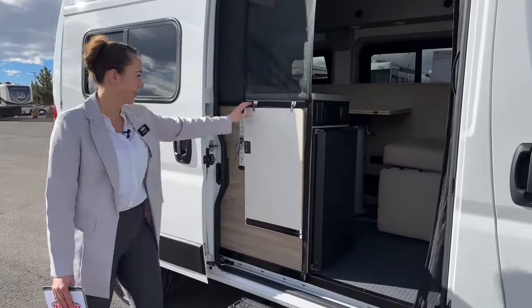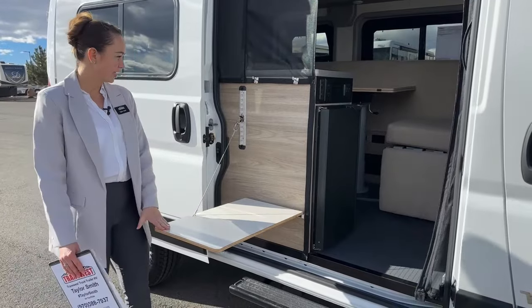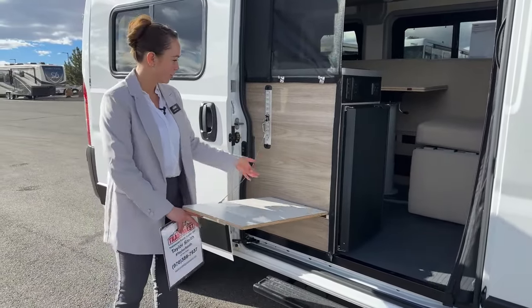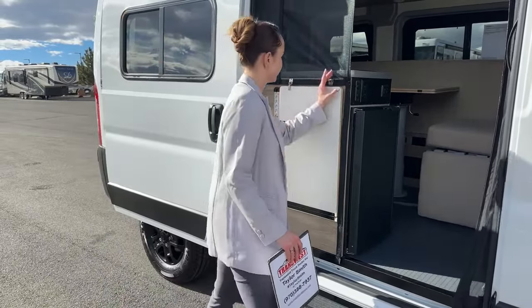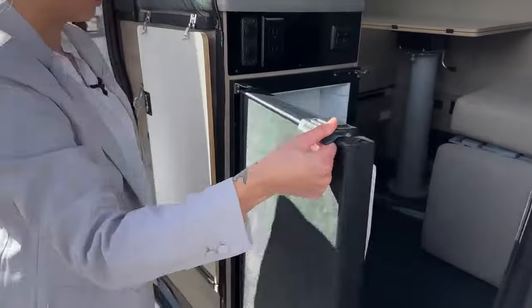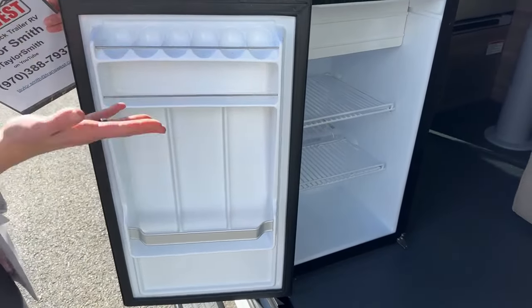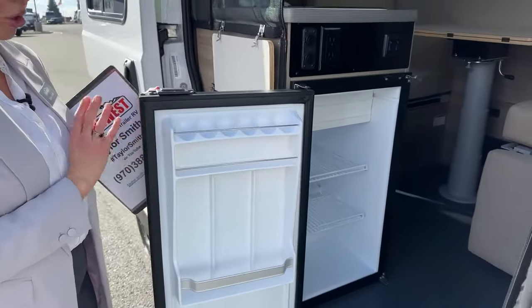Right when we open the door we have a nice little exterior table here that is on a nice little hinge, so if you aren't exactly level you can adjust it to the height you'd like. Right in here we have our refrigerator with a nice latch for when you're driving down the road. Having the fridge in this location makes it nice where you can easily grab something either inside the coach or if you're outside.